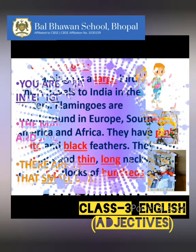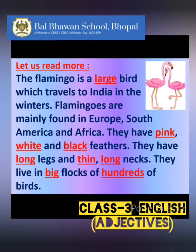Let us read this paragraph together to find out more adjectives. You will all read along with me. The flamingo is a large bird which travels to India in the winters. Flamingos are mainly found in Europe, South America, and Africa.